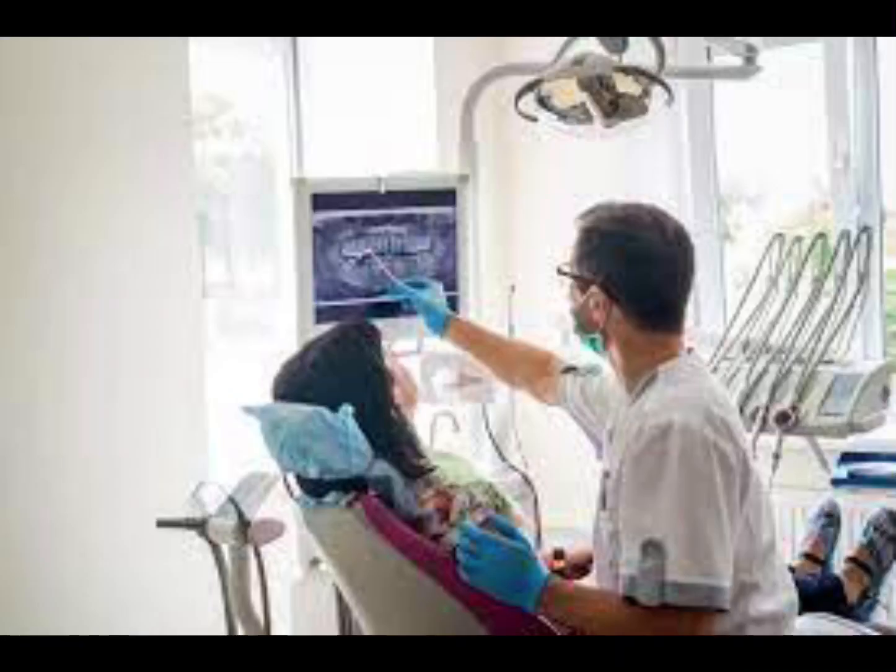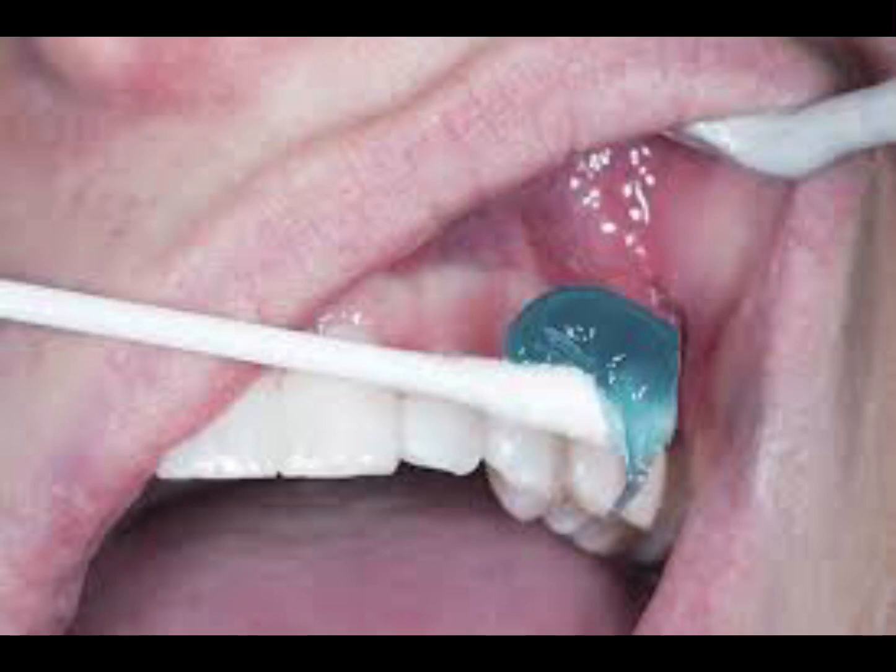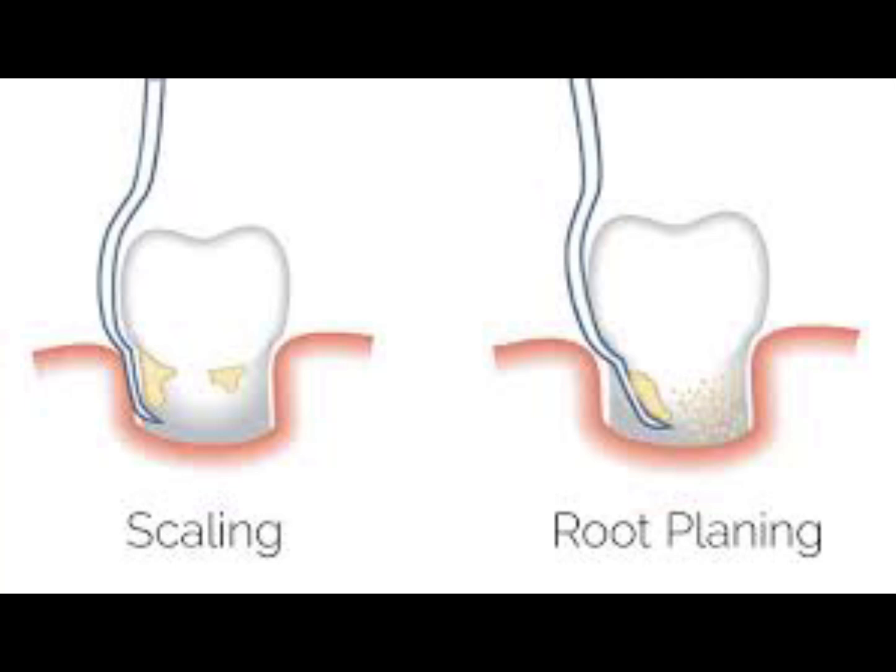But there is still hope. To stop the progression of damage caused by bacteria, you'll need to go to the dentist. The dental hygienist or doctor will remove the bacteria from your mouth. Having someone work under your gums sounds painful, which is why local anesthetic is used. The name of the procedure necessary to manage this stage of periodontal disease is called scaling and root planing, or SRP for short.